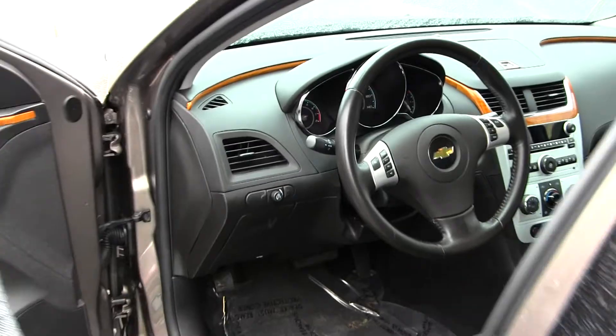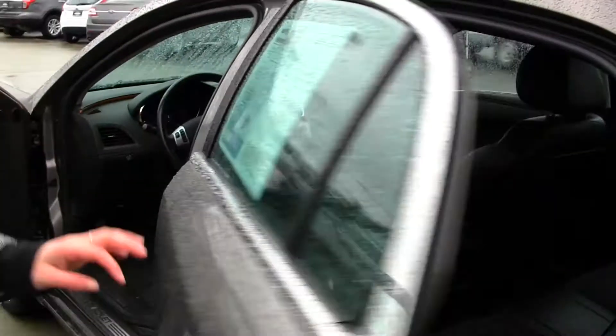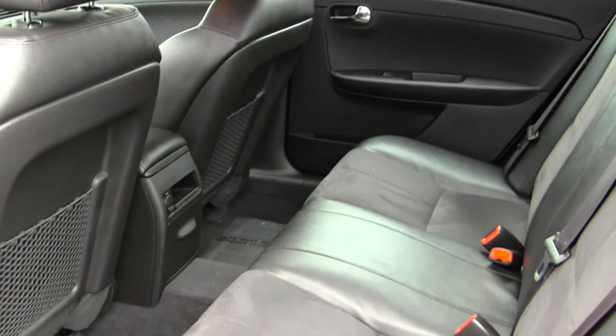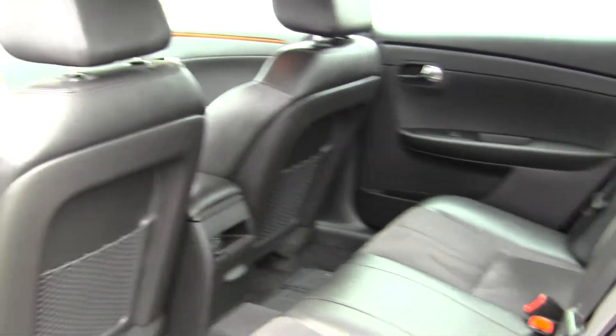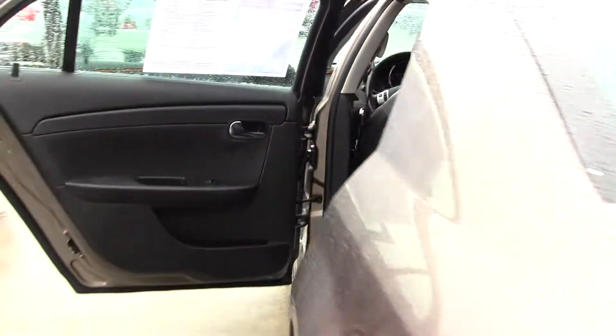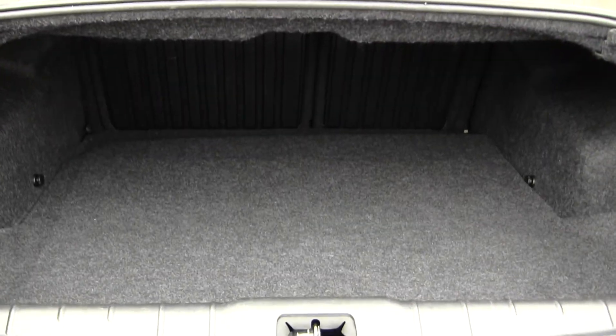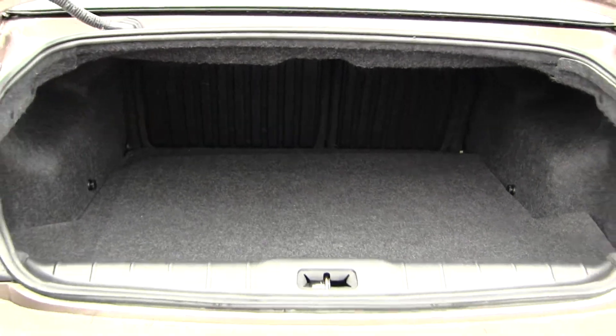This vehicle is in pristine condition, and also gets 33 miles to the gallon on the highway. The back seat is very big — it seats three. You also have lots of space here in your cargo area, and you can fold those seats down for any additional space.